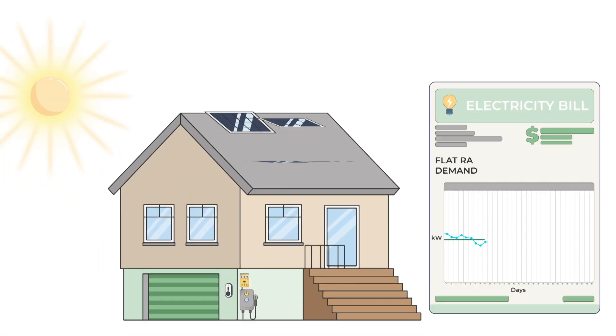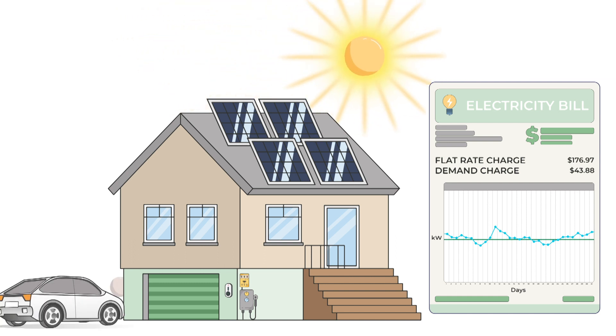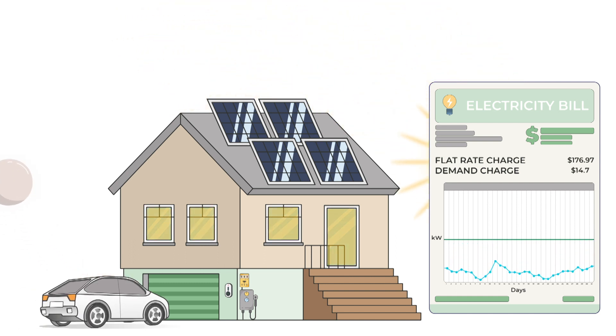Other measures we can make to reduce the dollar amount on this bill include shifting demand out of the 4 to 9 pm period on weekdays and weekends, getting our demand lower during that peak period. For me, that means ensuring the vehicle is never plugged in and charging between 4 and 9 pm on weekdays. Charging overnight instead will reduce this demand charge on the bill.